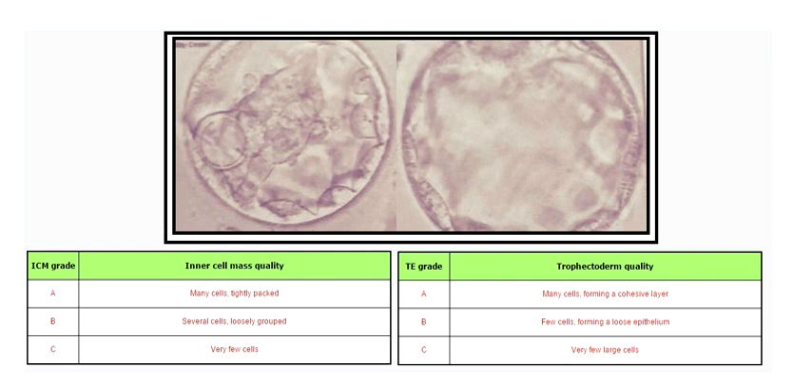Hi everybody! I wanted to share the news about our embryos — how many we have, how many we transferred, and how many we have frozen in cryo.